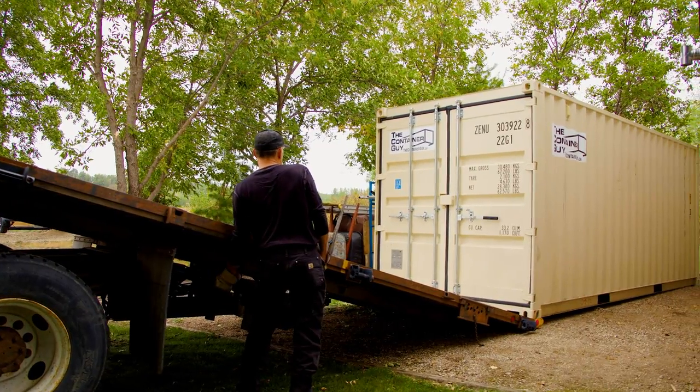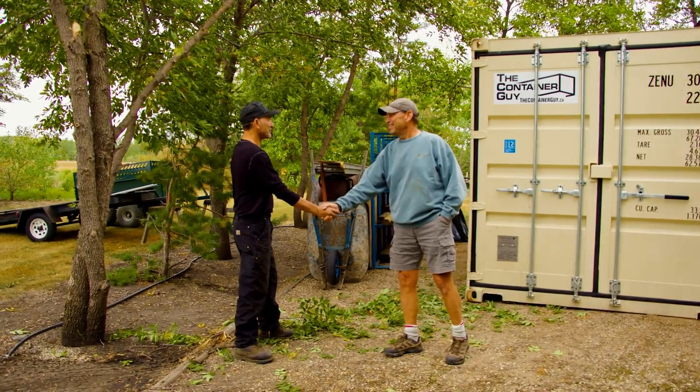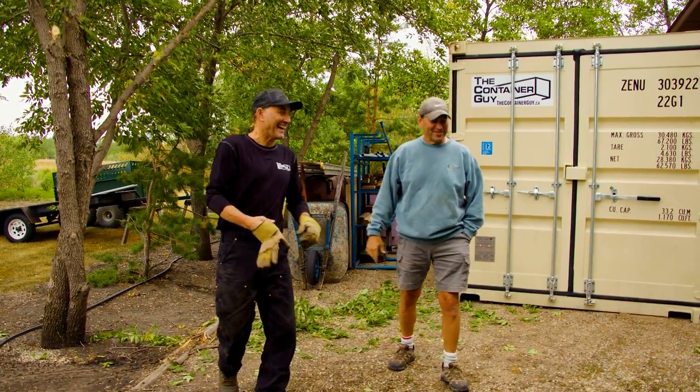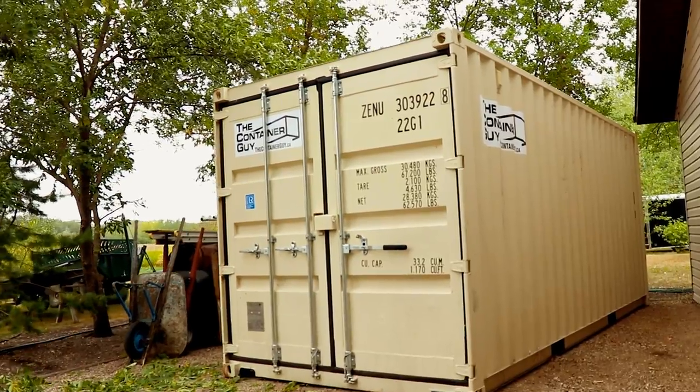We at The Container Guy know that delivery is our last point of contact with you and aim to make sure the experience is a pleasant one. We're open to customer feedback on our driver's performance and they're continually looking for ways to improve. With that in mind, remember — delivering containers isn't quite as simple as delivering pizzas.